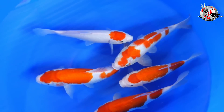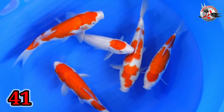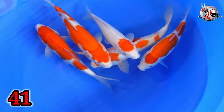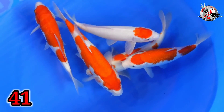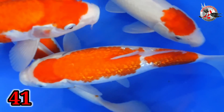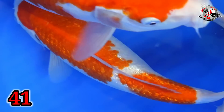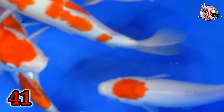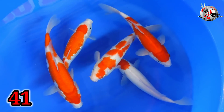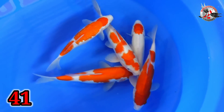Oh. G41 ya ini? Iya. Aduh, ini banyak lagi ini paketnya. Ini ada 5 ekor. Size berapa ini, Bu? Size 27-32. Paket merah putih. Ada gilinnya juga. Gilinnya lumayan padat. Ini harganya berapa, Bu? 5 ekor? 450. 450 ribu. Ini dapat 5 ya? Iya. Yang tadi 1 ekor ada yang 700.